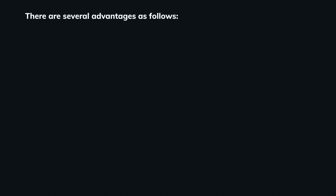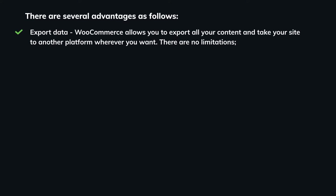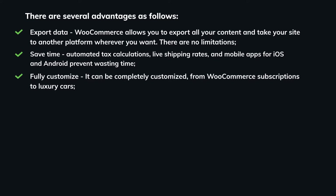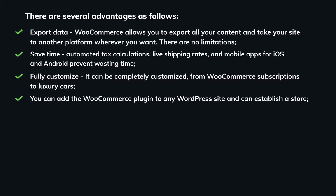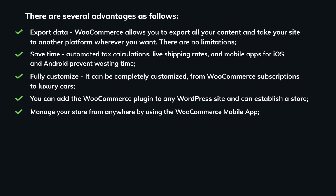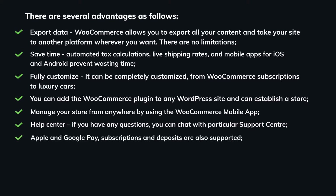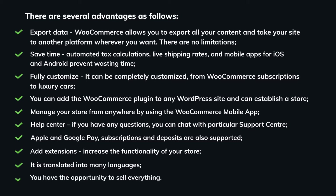WooCommerce has several advantages. Export data: WooCommerce allows you to export all your content and take your site to another platform with no limitations. Save time: automated tax calculations, live shipping rates, and mobile apps for iOS and Android prevent wasting time. Fully customized: it can be completely customized, from WooCommerce subscriptions to luxury cars. Manage your store from anywhere using the WooCommerce mobile app. Help center: chat with a particular support center. Apple and Google Pay, subscriptions, and deposits are also supported. Add extensions to increase your store's functionality. It is translated into many languages, and you have the opportunity to sell everything.